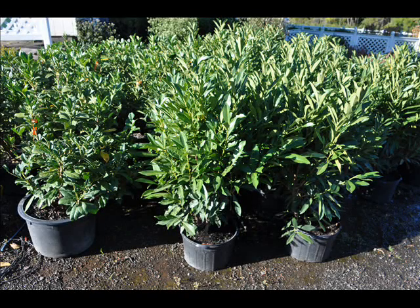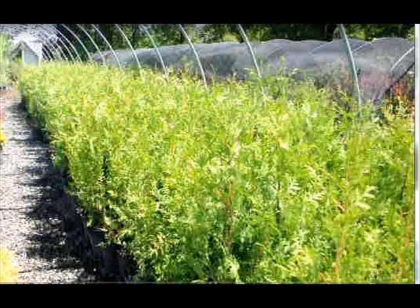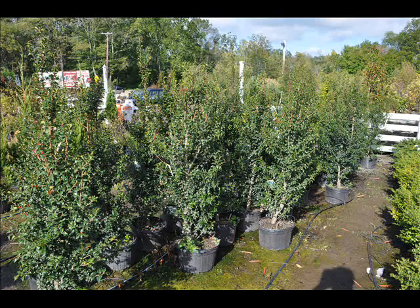In the way of shrubs we have arrowwood viburnums, bayberry, blackhaw viburnums, a whole range of viburnums, dogwoods — red twig and silky dogwoods — and elderberries.